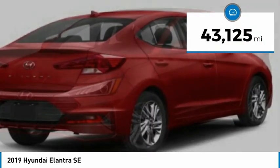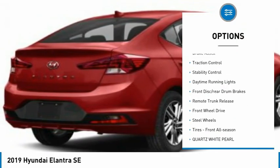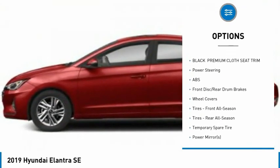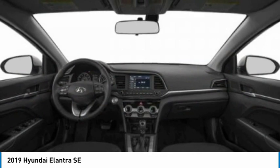This vehicle has less than 45,000 miles. Here are some of this vehicle's great options: tire pressure monitor, brake assist, traction control, stability control, daytime running lights, front disc, rear drum brakes, remote trunk release, FWD, steel wheels, tires, front all season.